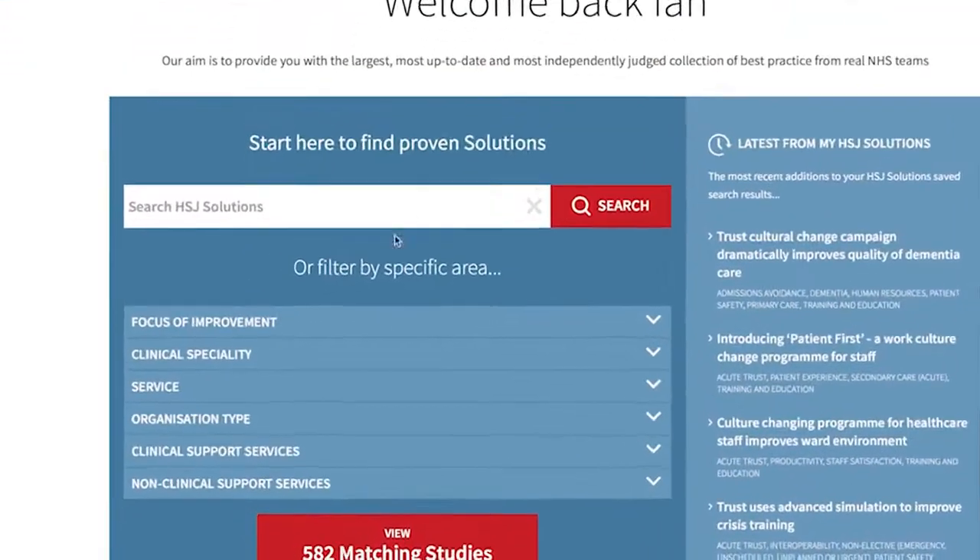I want to be able to take them to somewhere that has done it and done it really well, and improve quality and safety — so HSJ Solutions offers that opportunity. It has got all the detail which you need as a leader: it has got quality, safety, patient outcome, patient engagement.